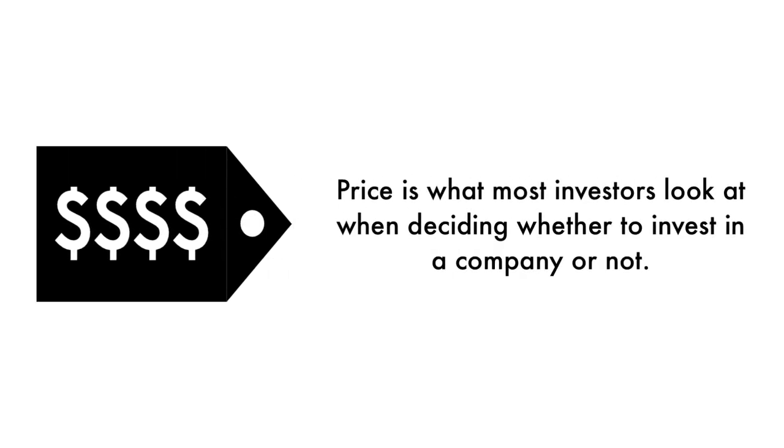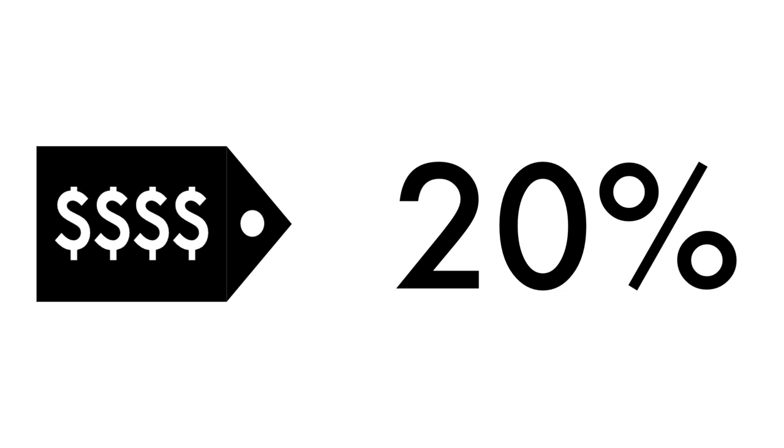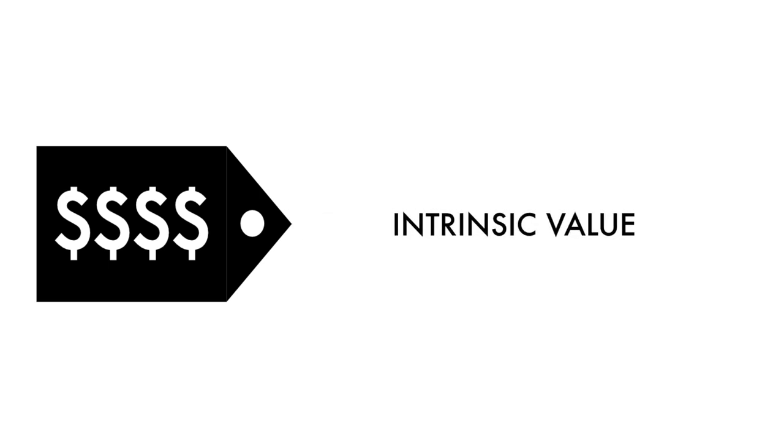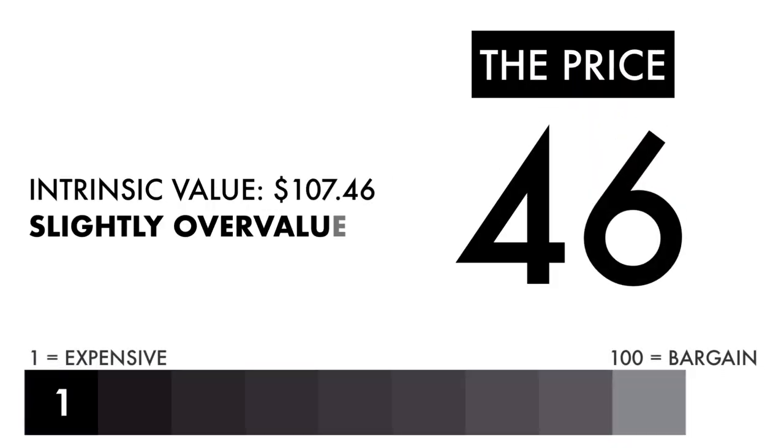Finally, let's look at the company's price. Price is what most investors look at when deciding whether to invest in a company or not, but price per share shouldn't be the most important consideration. That's why 20% of this analysis is attributed to the company's intrinsic value. There is a reason why a company's stock is undervalued or overvalued — an undervalued stock may be undervalued because it's simply a terrible business, and the other side is true as well. The price factor is made up of only one metric: the intrinsic value, which is the price per share at which the company's fundamentals align with its true value when compared to its current stock price. Based on this grade, I would consider the price to be slightly overvalued. If you're looking solely at the price per share, I'd monitor and wait to see if the price drops before it becomes attractive.